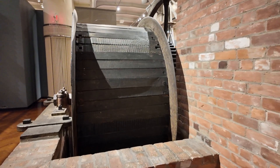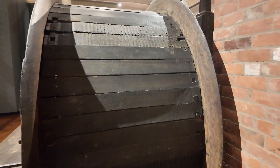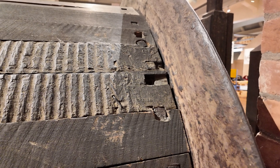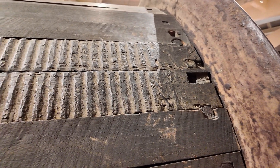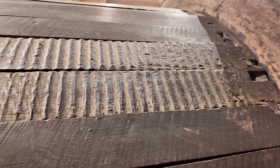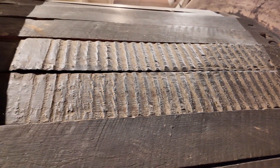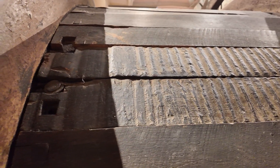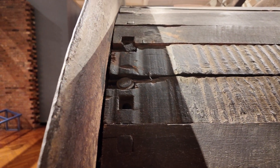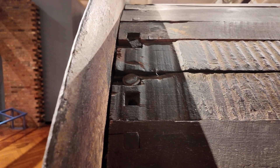Let's take a closer look at this drum. Some of the boards here show wear — at least some of them, possibly all of them, are original. We have definite rope marks across here, and when we get over to the far end, those are cut smooth. What would cause that?